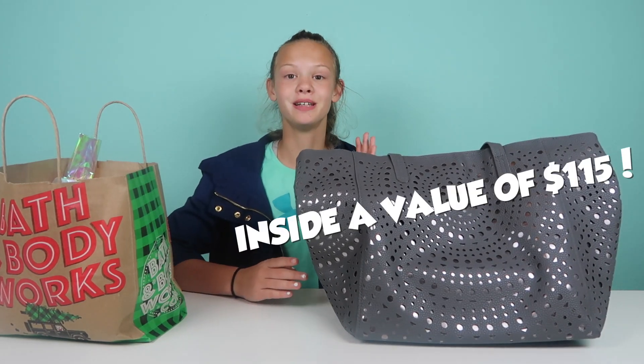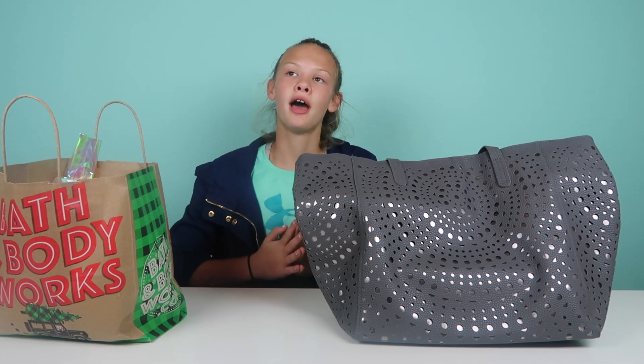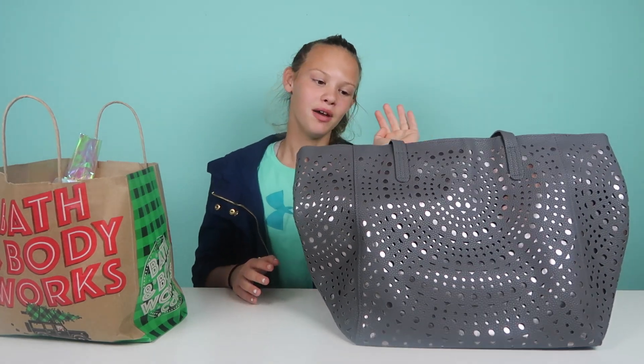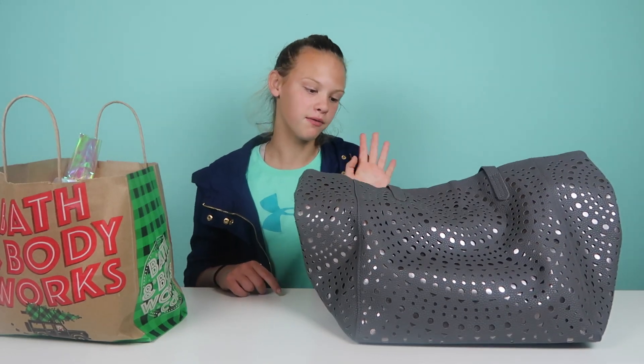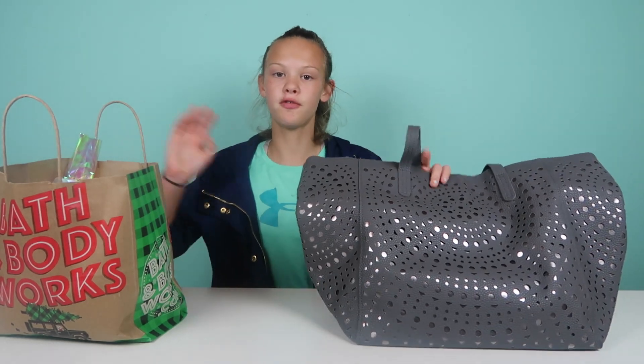Inside is some really cool stuff and it has a value of $115. We got this for $30, and in the morning you could have gotten it for $25. We didn't know that, so if we had known we would have gone early, but $30 is still pretty good.